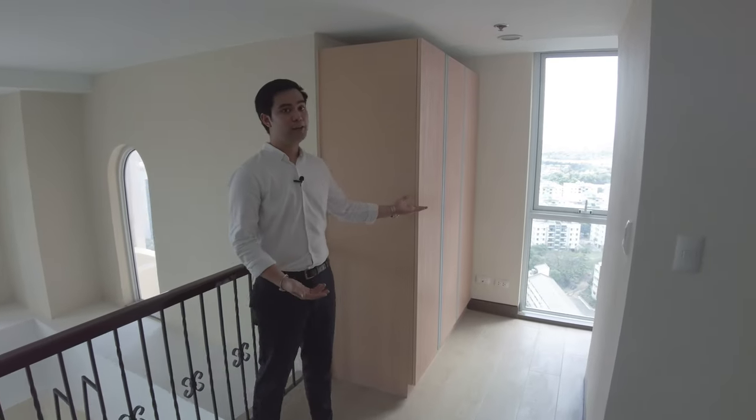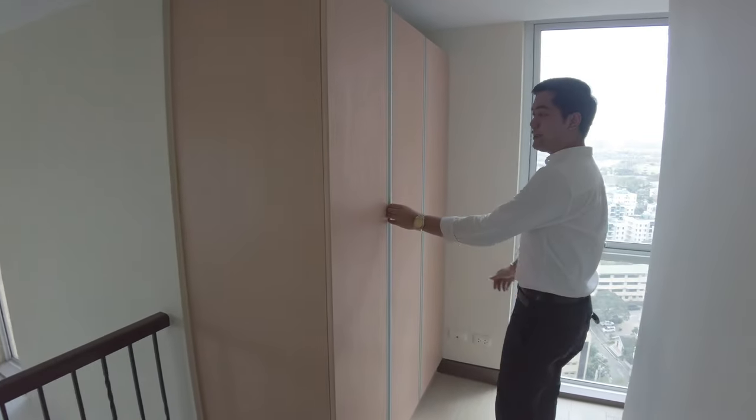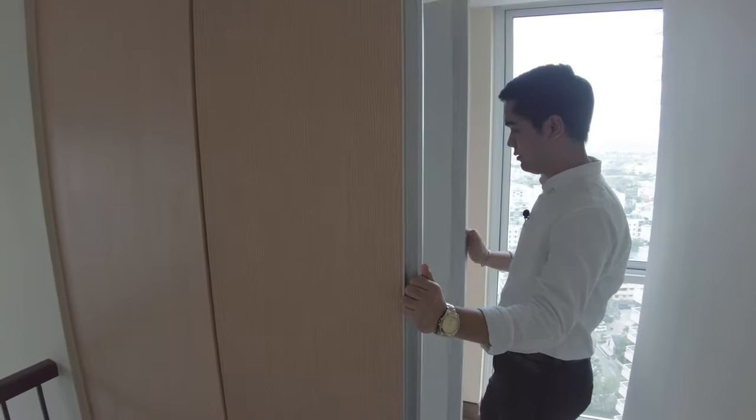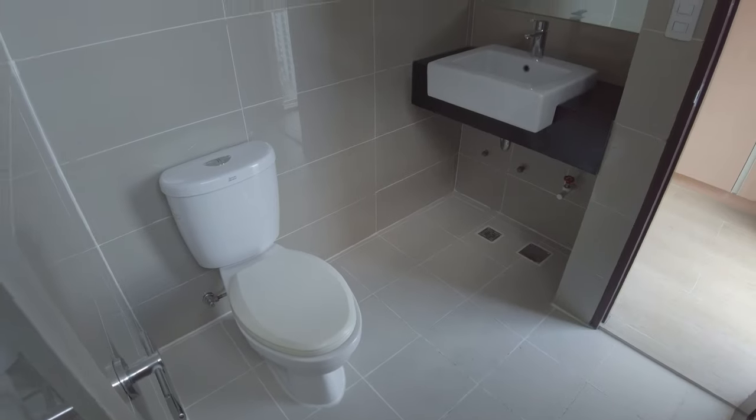On this side of the bedroom, you have your modular closet. It comes with a three-door design. And on this side is your own toilet and bathroom.